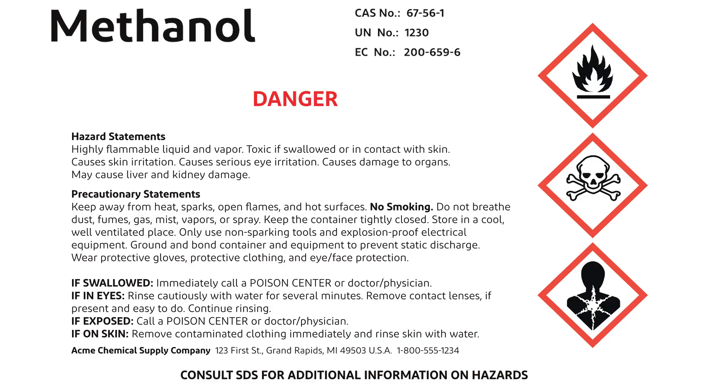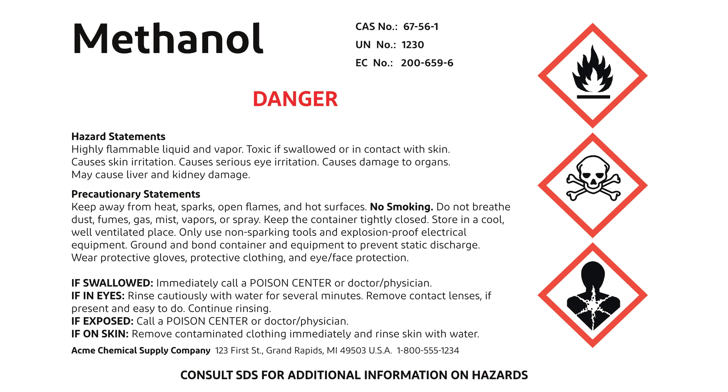There's also information on first aid. For instance, the label might advise to call a poison center if exposed and include detailed steps like remove contaminated clothing immediately and rinse skin with water. Finally, you'll see the product identifier, which gives the chemical's name and the supplier identification so you know who to contact in case of an emergency.